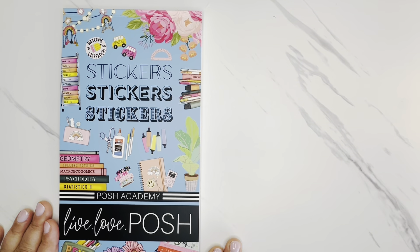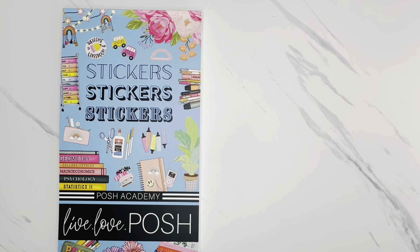I love the Posh Academy sticker book. Again, this is releasing on Sunday, August 18th at 1 PM Central. I will have the link down below with all of the release details in the description box. So with that, why don't we go ahead and get started with the plan with me?